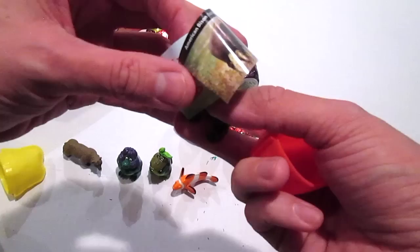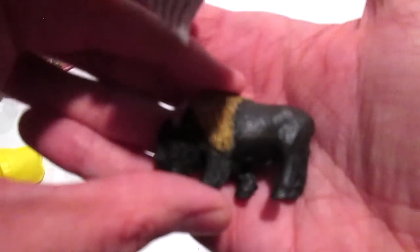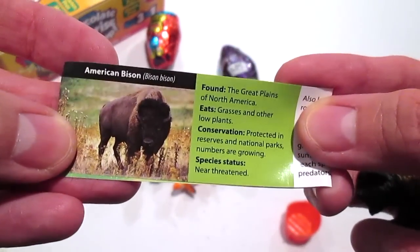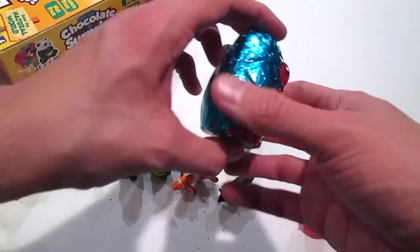Oh, is it a buffalo? Oh, it's a bison - oh wow, this is the American bison! And it's near threatened. I didn't know that about the bison either. Wow, that's sad.